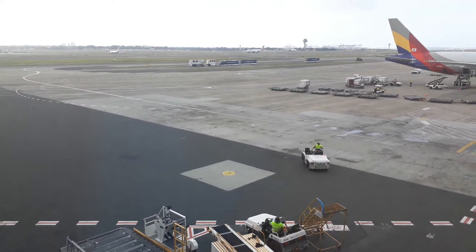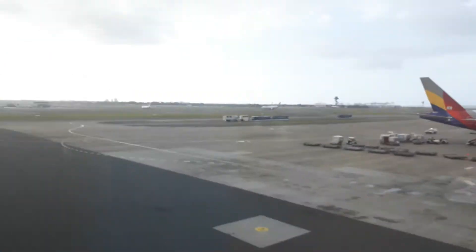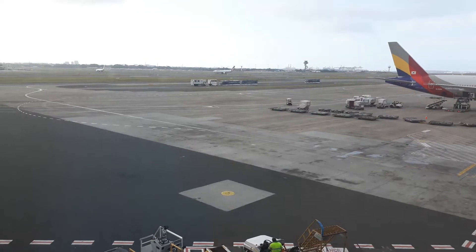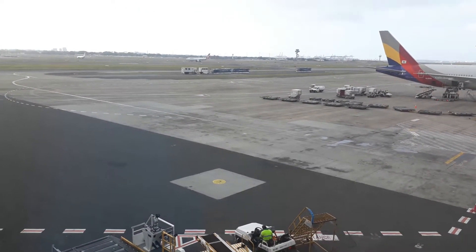I'm waiting for my flight, which will be from this gate right here, gate 31. It is going to be an A330-323E aircraft operating flight CZ-326.